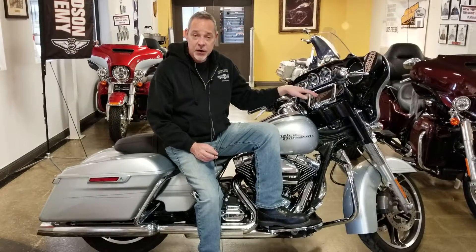It also has a lot of extras on it — a lot of chrome accents around the Boom 6.5 infotainment center, you've got the saddlebag lamps on here, additional chrome grips, skulls, you name it.